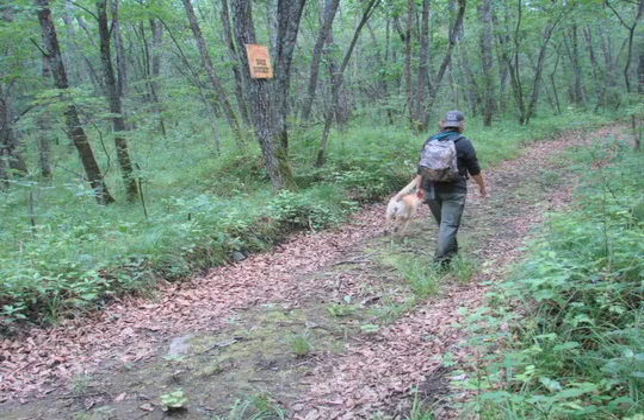We use two kinds of dogs. We use the scent-matching dogs, which we use to identify individuals from scent and scats. And then we use dogs called scat detection dogs, which we actually take in the field with us when there's no snow to help us find scats.